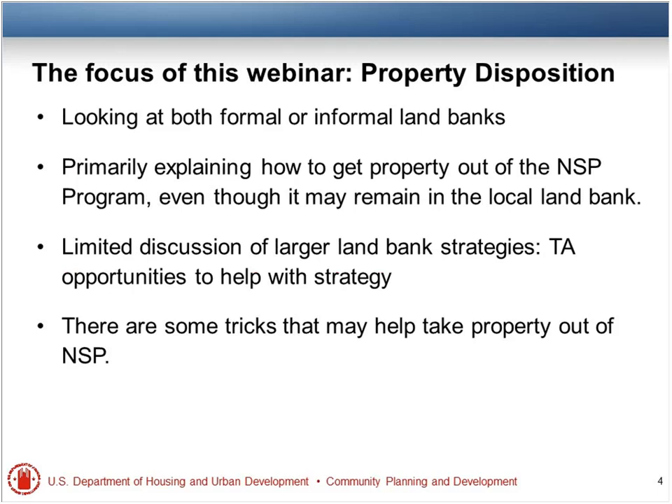Hello, everyone. We're glad that you could join us today. We've had some land bank related webinars in the past that I think, as we get farther into the program, they are becoming more important and land banks are becoming one of the bigger outlier activities, as we would have guessed all along.